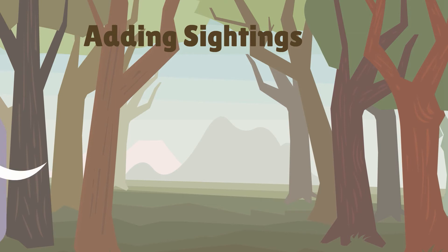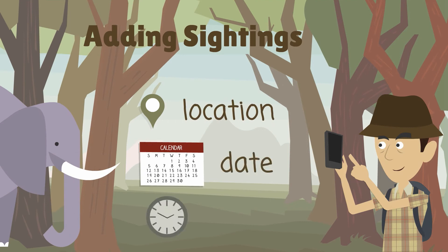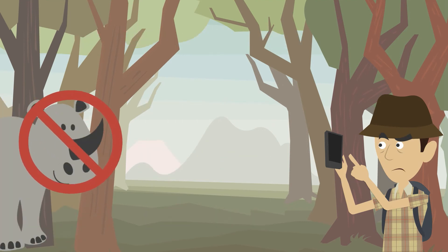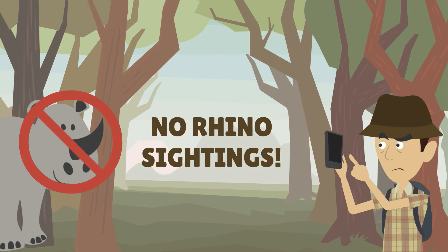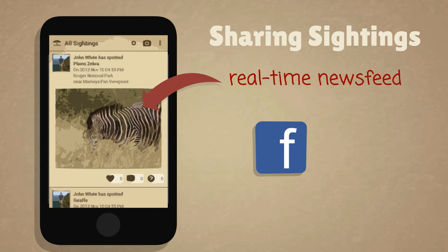Recording a sighting is quick and simple. Take a photo on your smartphone and the app will automatically capture the location, date and time. You can easily share your sightings with others in real time on our news feed, or with your friends on social media.